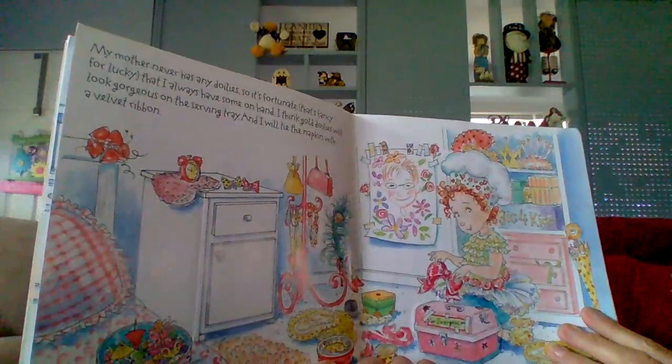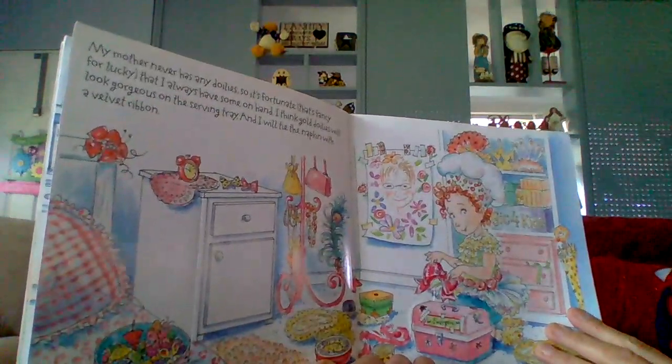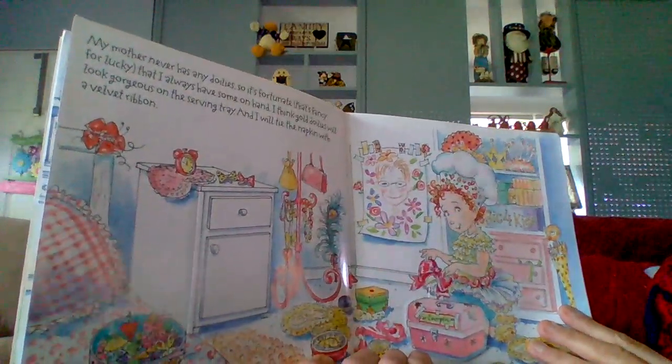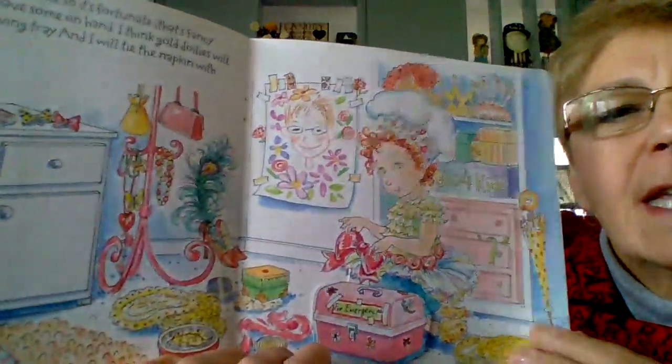My mother never has any doilies, so it's fortunate — that's fancy for lucky — that I always have some on hand. I think gold doilies will look gorgeous on the serving tray. And I will tie the napkin with a velvet ribbon. And there she is getting everything ready to say thank you to her mom.